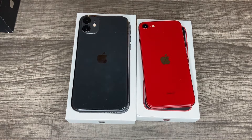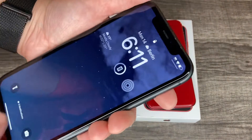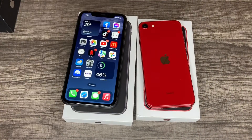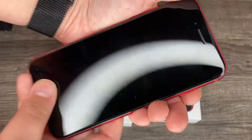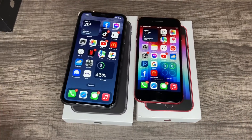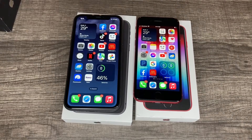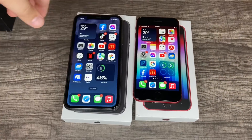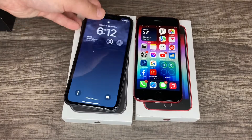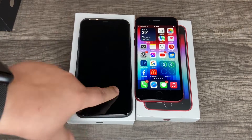Touch ID vs Face ID. Face ID: look at it, swipe up — works, scans your face. Touch ID: you don't have to look at it, just scan your fingerprint — fast, easy, simple. Now let's try Face ID differently — I have sunglasses on. Still works with sunglasses. How about with a fake mask on? Doesn't unlock. Doesn't unlock with a mask. It does work on the 14 and the 13, but not on the 11. Touch ID — I can put glasses and a mask on and it'll still work.